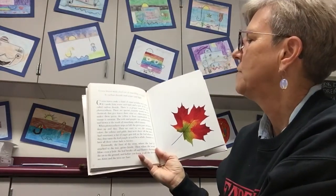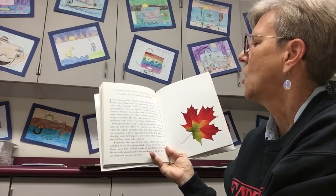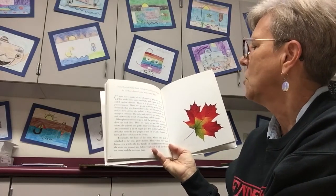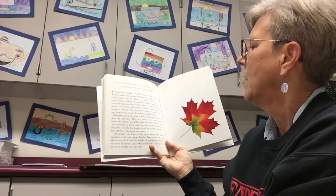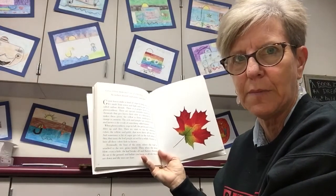Green leaves make food out of something as slight as carbon dioxide, water, and light. Green leaves make a kind of sugar to help trees grow — it's made from water, light, and a part of the air called carbon dioxide. There is a proper word for this: photosynthesis. That's a big word.